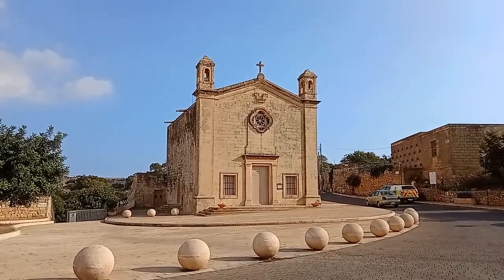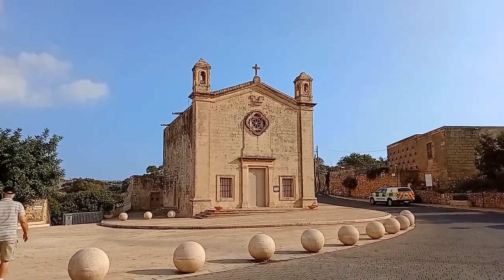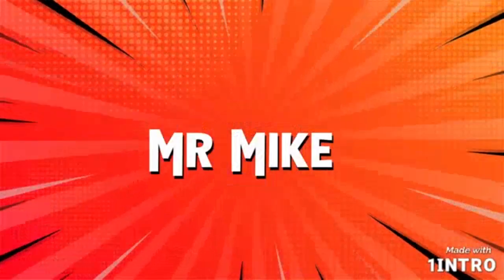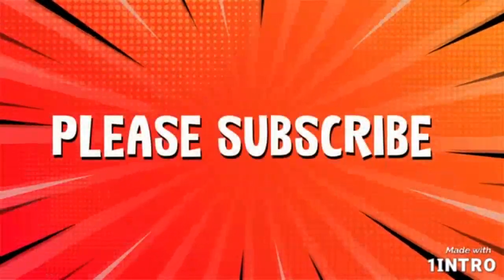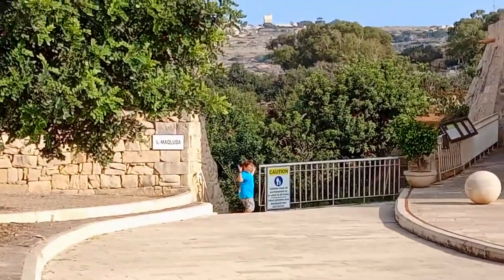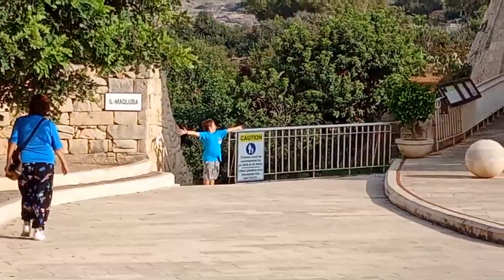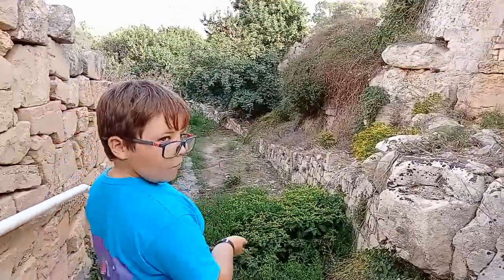Hey guys and welcome back to Mr. Mike. In today's video we're checking out a mini hike which is called Il Matlouba in Rang. To the church there's a path and if you have good eyes you can read from all the way here: Matlouba. These are the stairs going all the way down and then there is Il Matlouba.